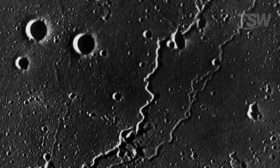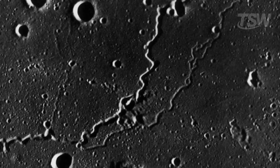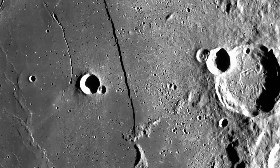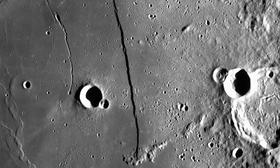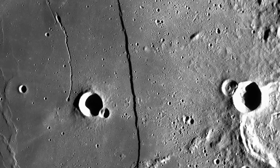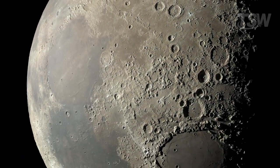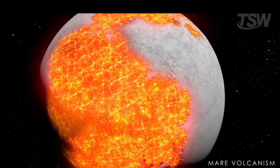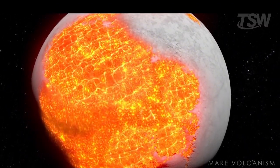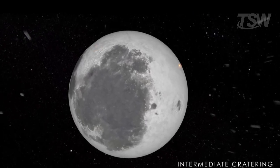Every fissure, every cut in its crust, is a page in the history of a celestial body that still holds many secrets. Studying these cracks is, therefore, a true journey into the Moon's past and, by extension, into the history of the solar system itself. When we analyze these structures, we not only understand the impacts that shaped the satellite over billions of years, but also the internal processes that continue, subtly, to influence its form.